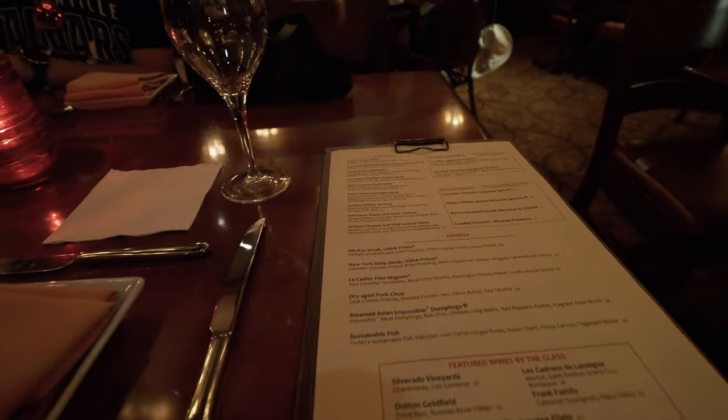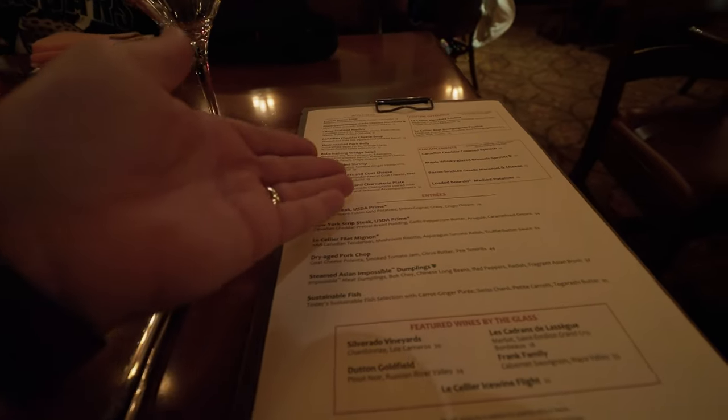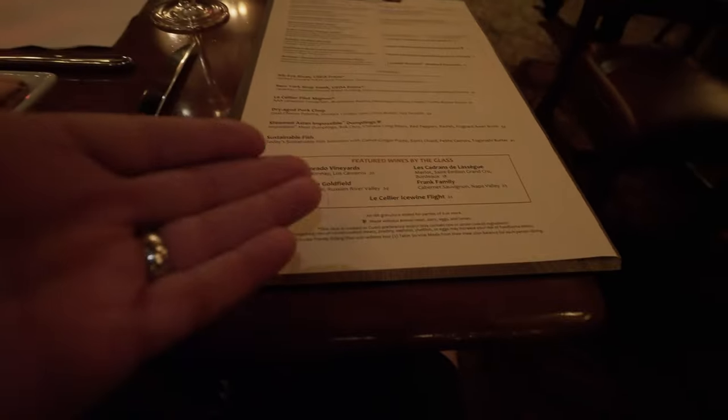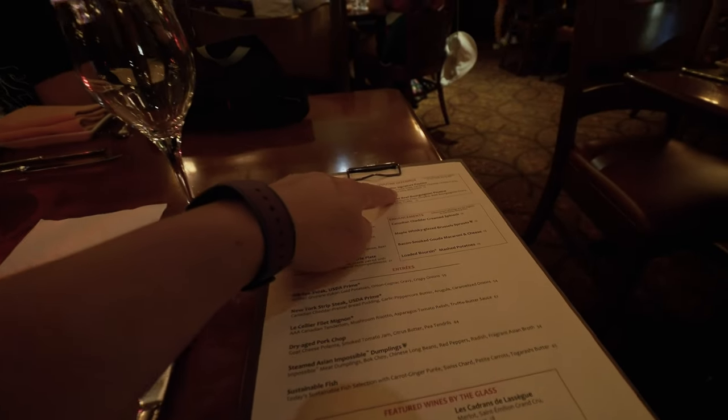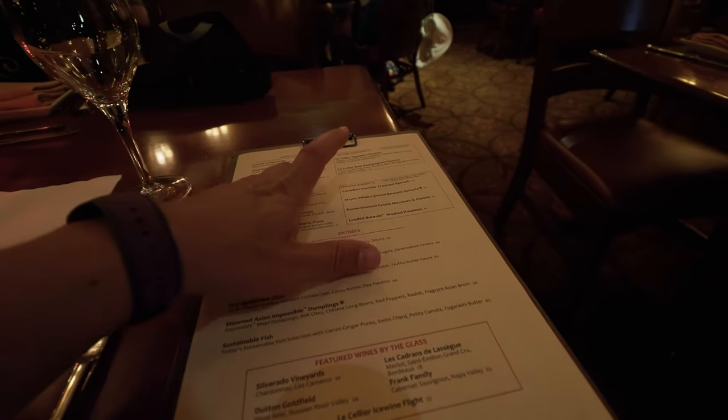Here's their menu. You can look it up online because it probably changes. They've got appetizers, poutines, enhancements, entrees, and featured wines. So we're going to share the ribeye steak. We're also going to get the Le Cellier signature poutines, and we might do an enhancement — I think I like the sound of the maple whiskey glazed Brussels sprouts.